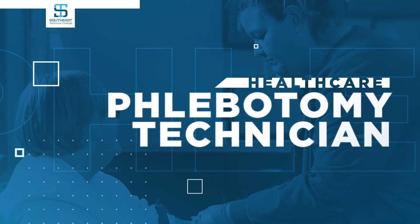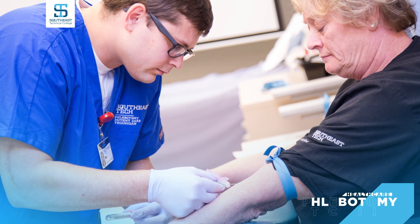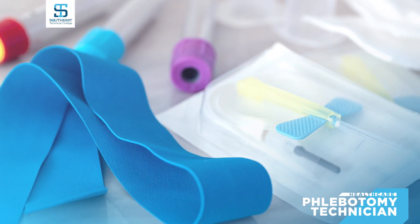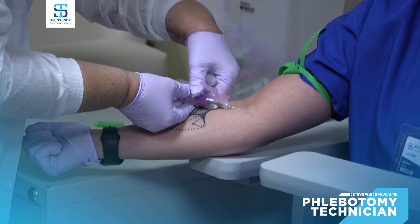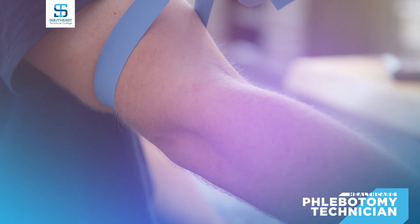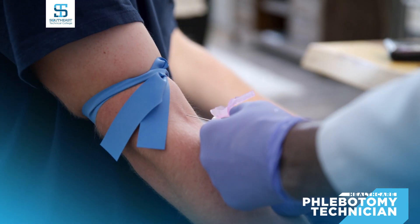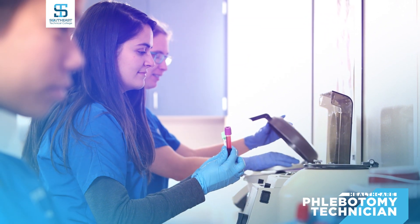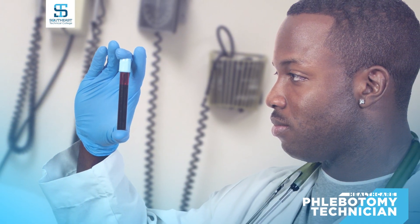As a trained phlebotomy technician, you will learn the necessary skills for drawing blood from patients for testing, research, transfusions, and donations. You can achieve this certification in just one semester through hands-on lab instruction at Southeast Tech. Your certification will help you earn jobs in hospitals, blood donation centers, clinics, and diagnostic laboratories.